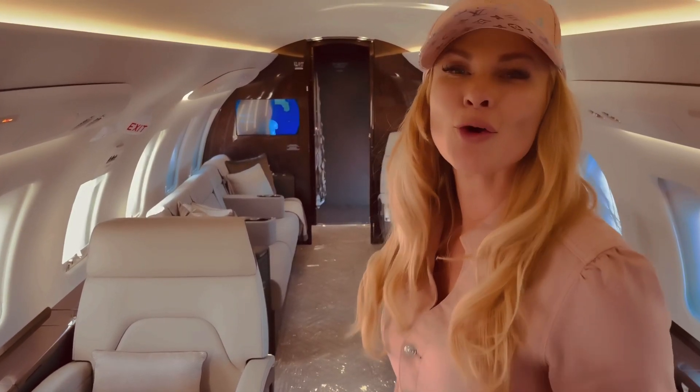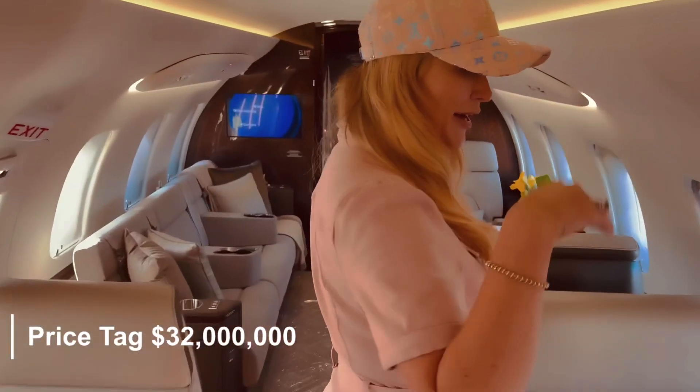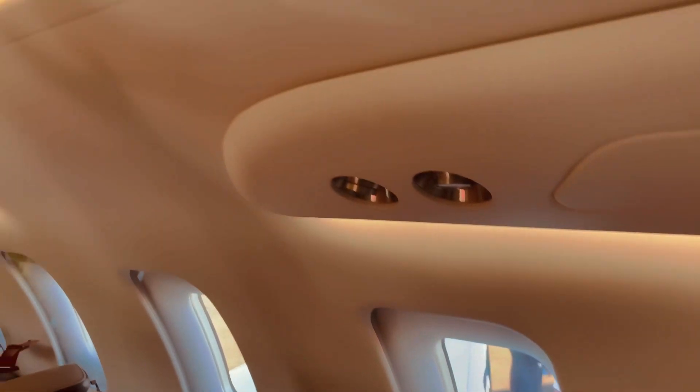For a cool $32 million, you could own one too. Everything's operated with a touchscreen. You can control the lighting, shapes, music, and internet.